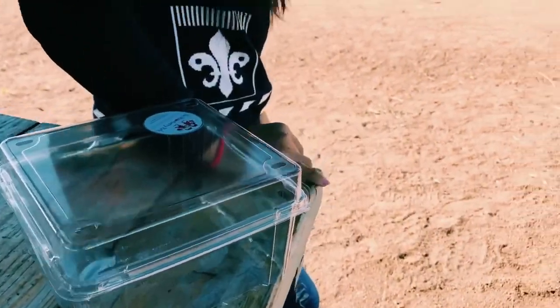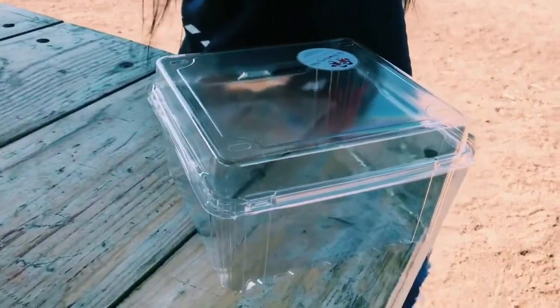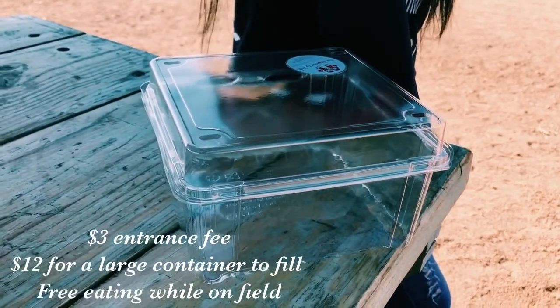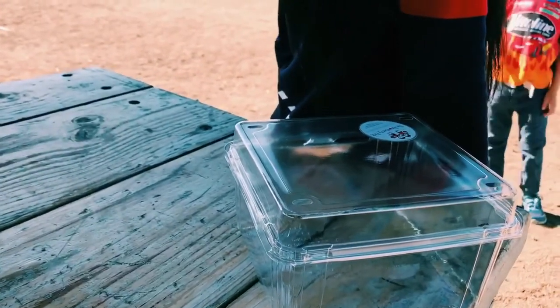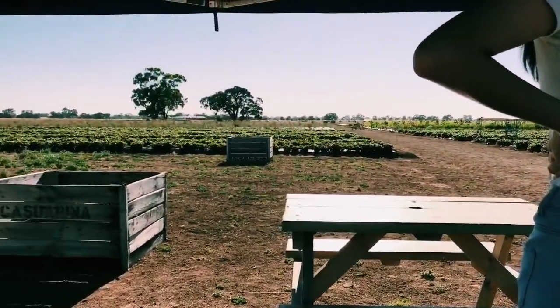The deal here is we're going to pick some strawberries on that field, and then we can eat in the field. At the same time we can fill this big box for $12. So $3 per person entrance and $12 for one kilogram — you pick. Go down there where the tree is, fill this, and we're going to go up there where the sunflowers are too.